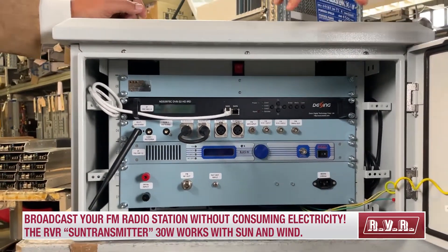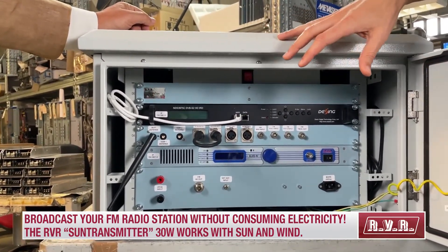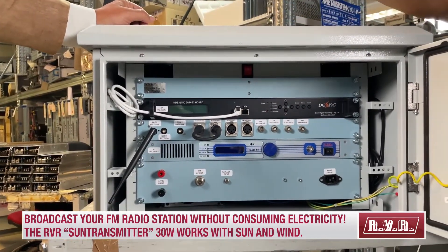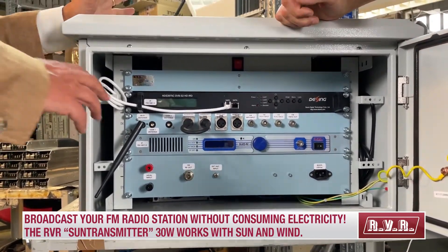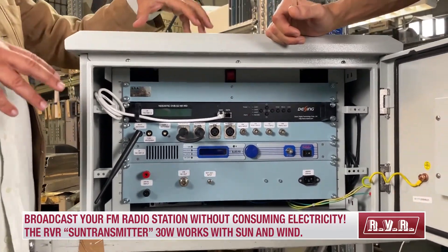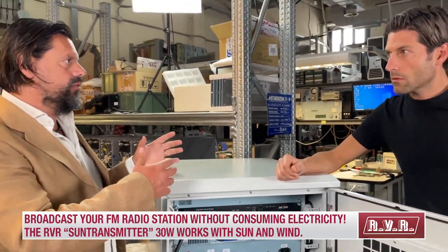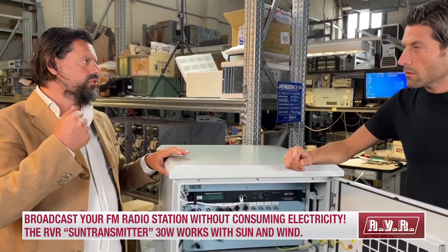Since this system is far away from the city, you can control it over telemetry via IP address. The Wi-Fi board is mainly used on-site during initial setup or maintenance, but through the IP address you can also control it remotely.